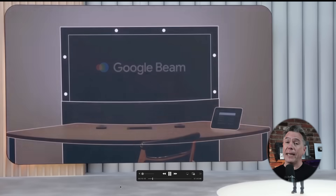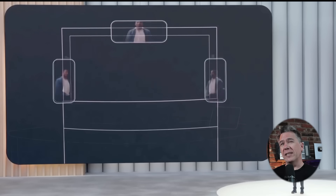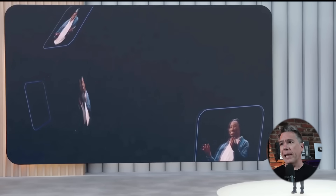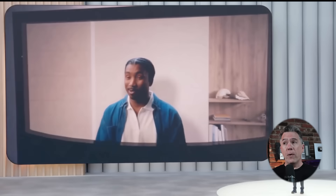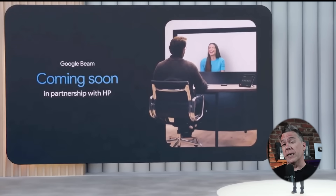Google Beam is definitely not consumer focused. Essentially, it is a large display monitor with six cameras attached that capture you in 3D and create a Gaussian splat of you and your background. From that point, the image is transmitted to another Google Beam, so it would be sort of like looking through a window and having a conversation with a person on the other end in 3D space. Could be pretty interesting.